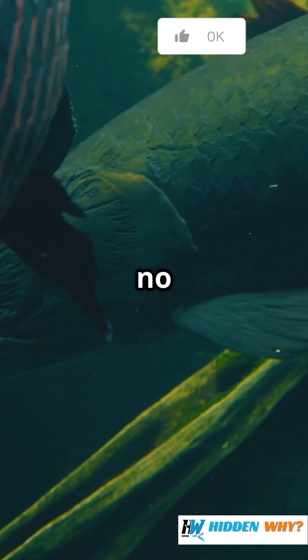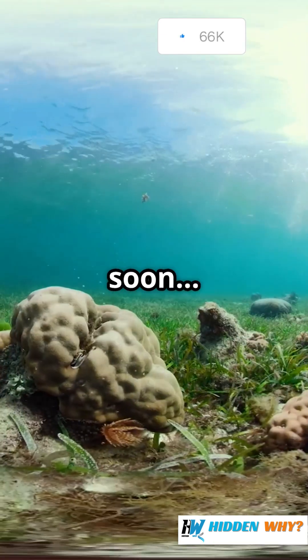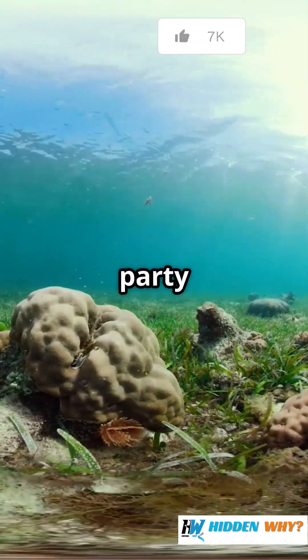No shells, no snacks for bigger animals. And soon, the whole ocean party is in trouble.